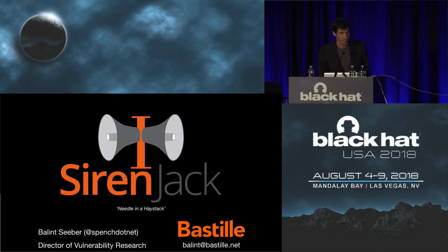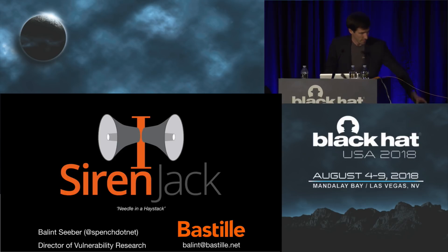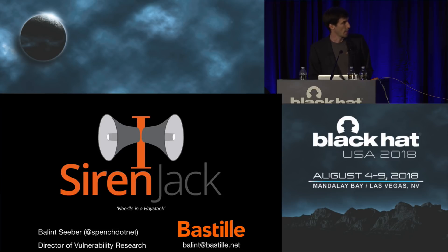Thank you for that introduction. Ladies and gentlemen, welcome. Thanks for coming down here to learn about Siren Jack. My name is Balint Sieber. I'm the Director of Vulnerability Research at Bastille. Today I'd like to take you through a bit of a whirlwind tour about this particular bit of research.